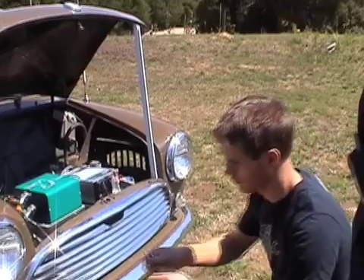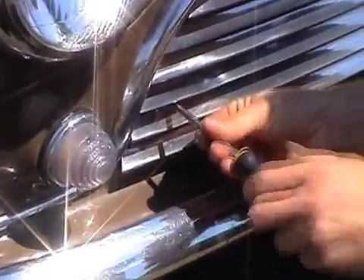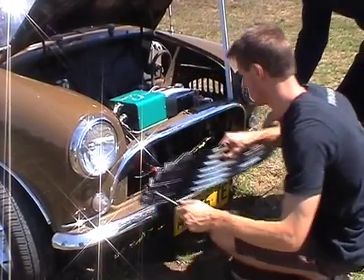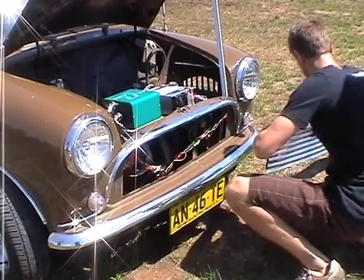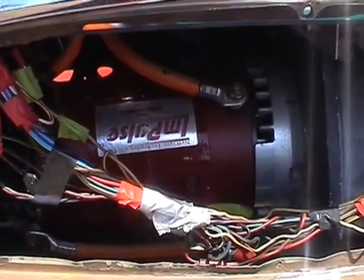Most of the components have been sourced from the United States. There are shops now in Australia who sell these products. It's taken me probably 18 months to two years to convert, simply because there's a lot of research involved and finding the components that work properly.